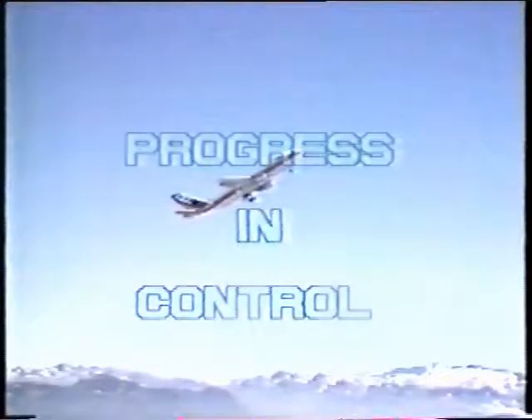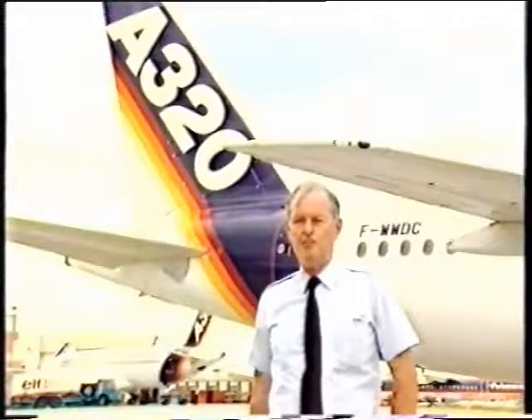Two years ago, here at Airbus Industrie in Toulouse, in July 1986, we made a film using an A300 flight testbed to show you what we believed would be possible with a fly-by-wire system in a modern transport airplane. Today, that airplane — the A320 — is a reality.